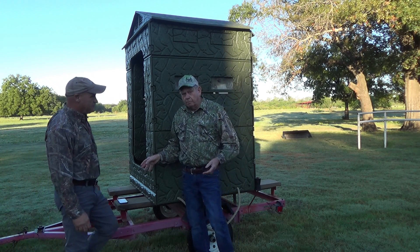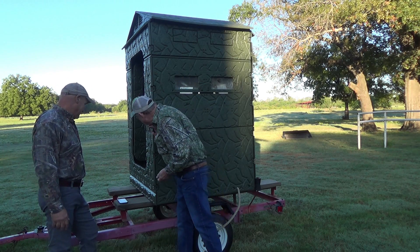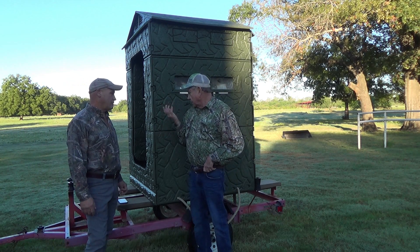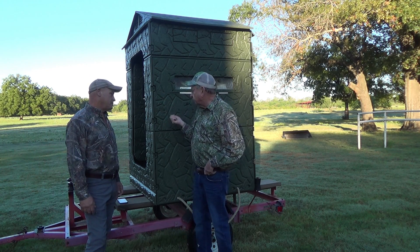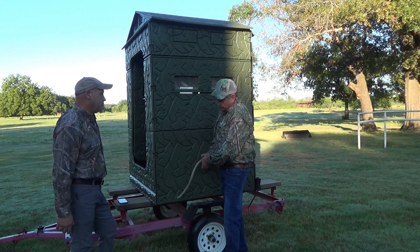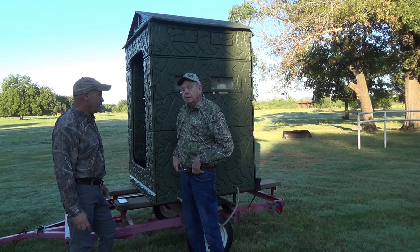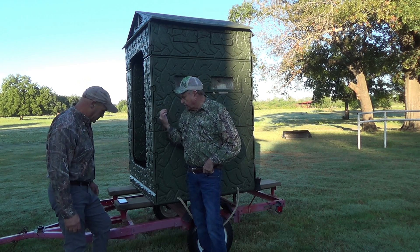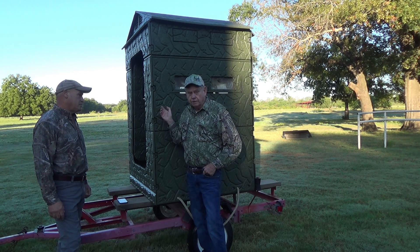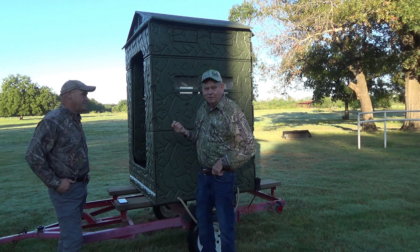Nothing magic about the trailer — use whatever trailer you want. Kenneth is using a little boat trailer. You can just use the rope on either side to pick it up and set it on the ground. I can't tell you how many times I've been hunting somewhere and the deer or hogs are running over there and I wished I was there. Now we can just go over there. Or if you really like a spot and a buck is running in a certain area, just leave it there. It's portable and lightweight.